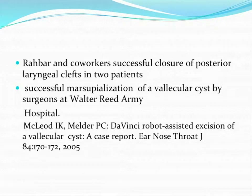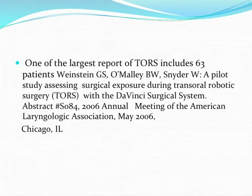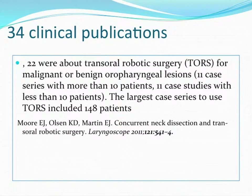There was a report of a vallecular cyst from an army hospital in 2005. Then somebody closed a posterior laryngeal cleft — an indication requiring suturing intralaryngeally, which can be done laryngoscopically but is easier with a robot. Results then started coming in from Pennsylvania for basal tongue, oropharynx, and supraglottic larynx in series of three to five cases. A larger series of 63 cases by Dr. Weinstein and co-workers followed in 2006, including oropharyngeal cancer with neck dissections.